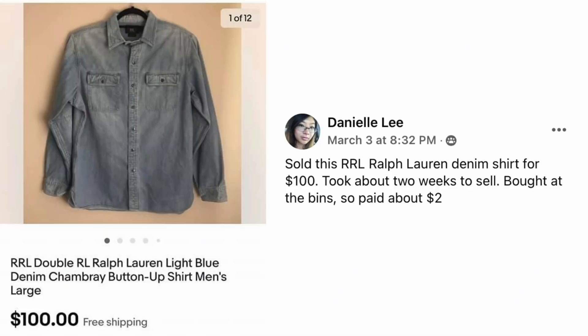We're going to jump in and get started with Danielle. She sold this RRL Ralph Lauren denim shirt for $100. Took about two weeks to sell, bought at the Goodwill Bins for about $2. It's just a very plain looking denim shirt, but Ralph Lauren has different lines and depending on if it's vintage or not, these can sell for a lot of money.